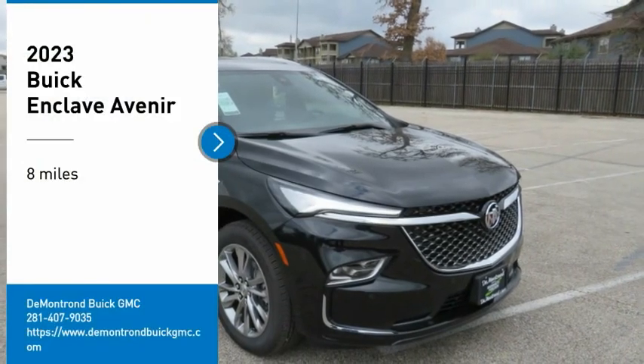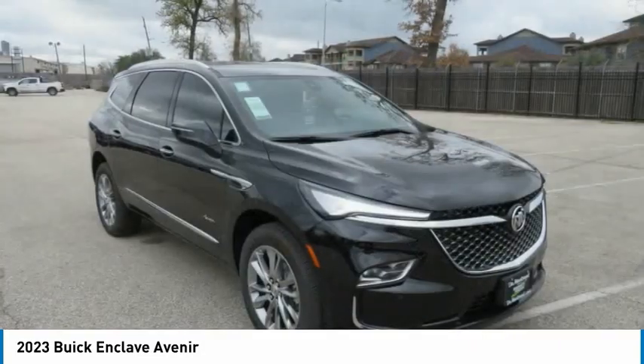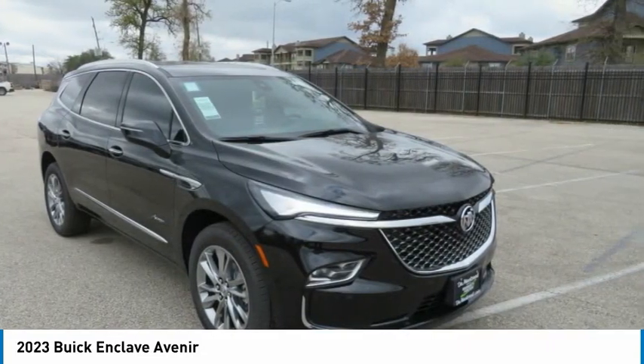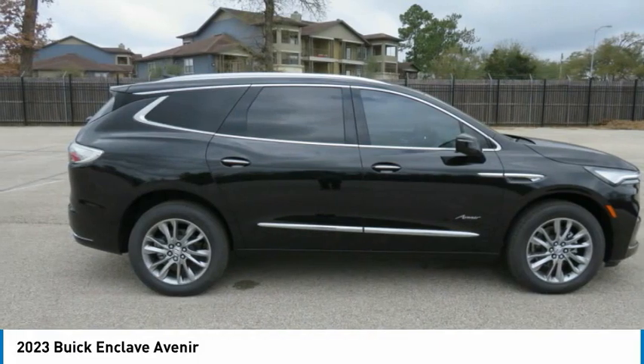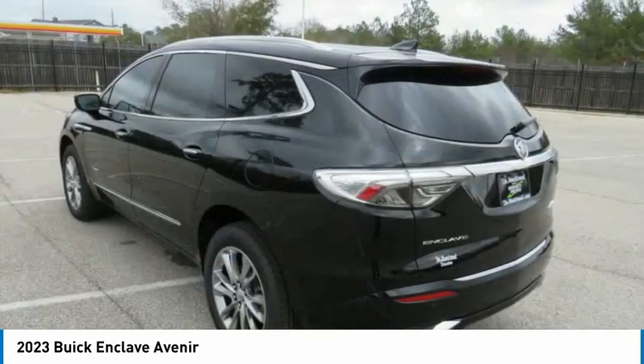Stop by and take a look at the 2023 Enclave. The Enclave offers three rows of seats, standard. Not only is it roomy and stylish, but Buick really did its homework on this vehicle. They did not cut any corners.